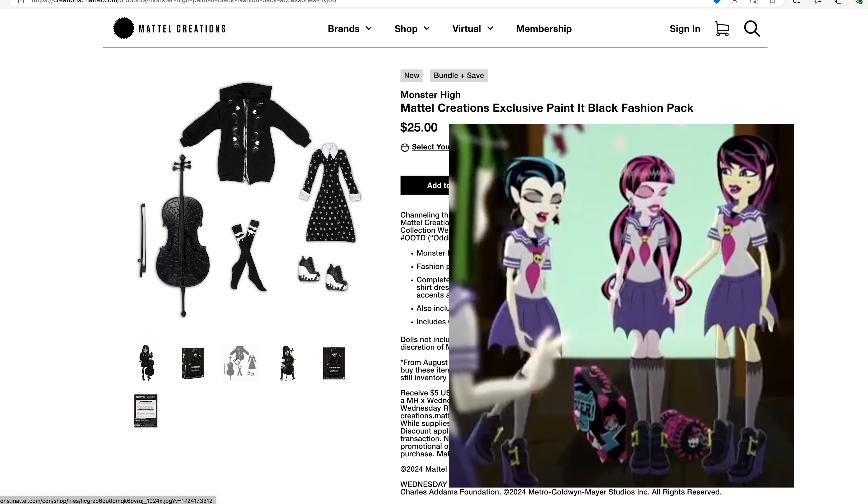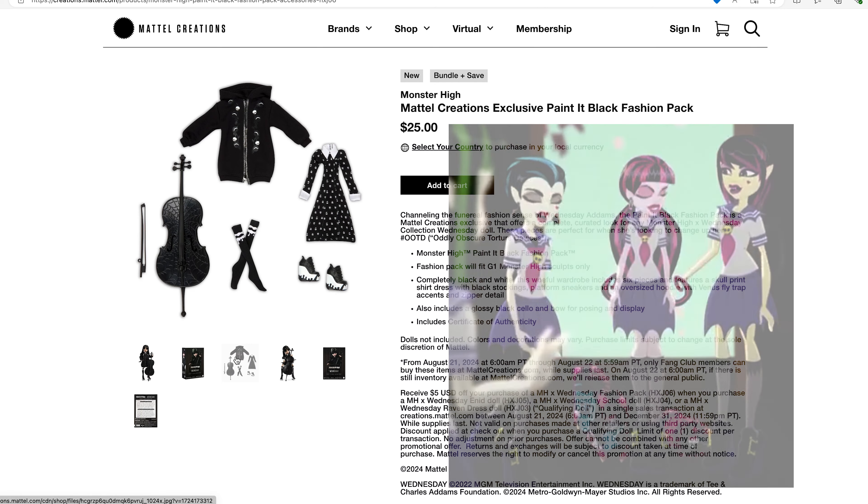Speaking of which, the one time I wish they would have made a fashion pack was with Monster High when Draculaura was in school in Japan for the foreign exchange program. They had that sailor uniform, which will be pictured right here. Because that outfit was really adorable and it would have been great as a fashion pack — then you could have used it on a bunch of the dolls and had a nice Japanese classroom going on.